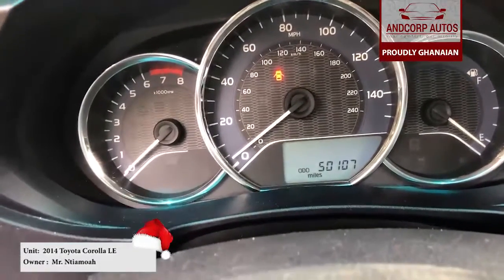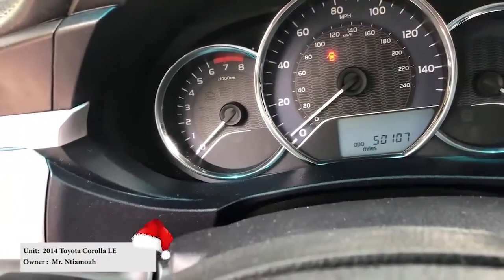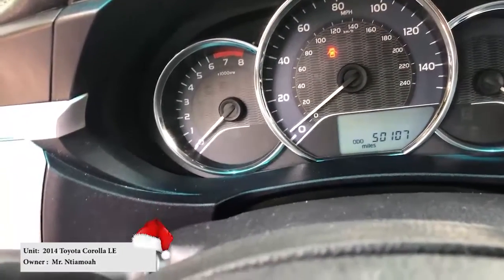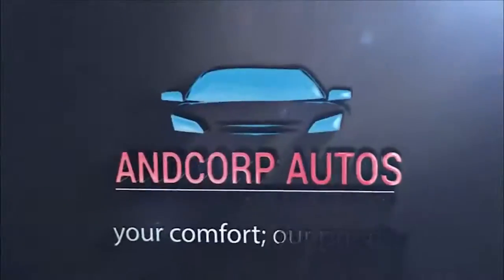Guys, ANCOP Autos is a business you can trust. Join us as we build an auto empire in Ghana today. Thank you.